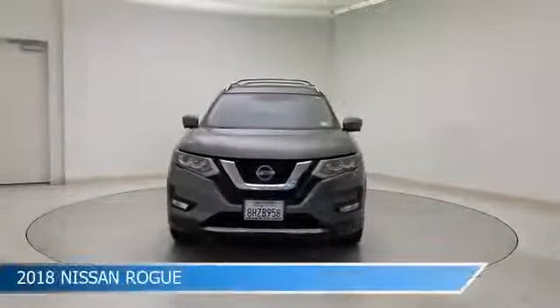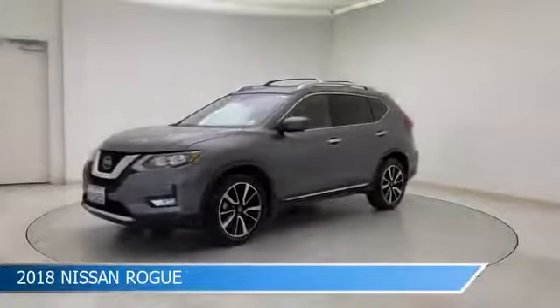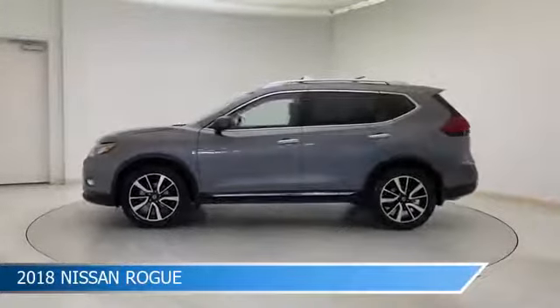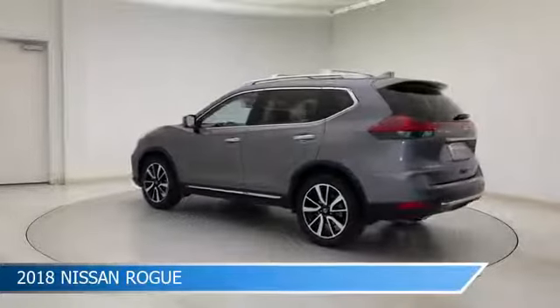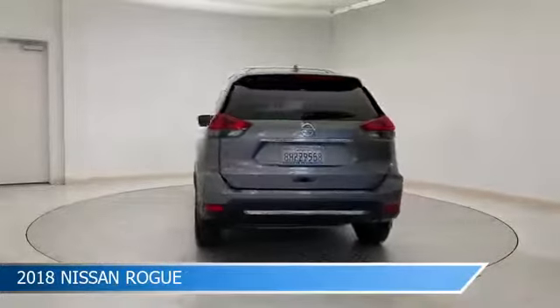Take a look at this 2018 Nissan Rogue, equipped with a CVT with X-Tronic transmission in gun metallic. This car comes with some great features including adaptive cruise control, brake assist, Android Auto, anti-lock brakes and more. Come in and check it out today.